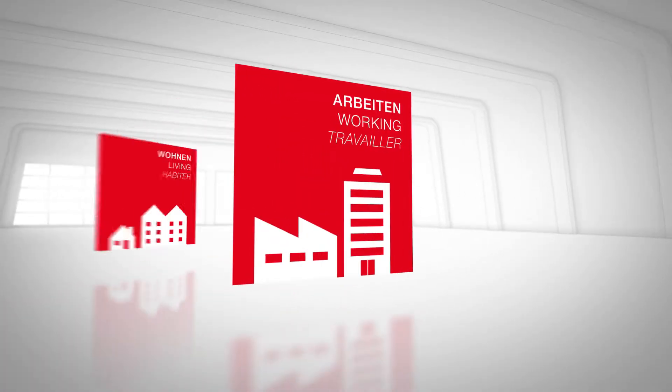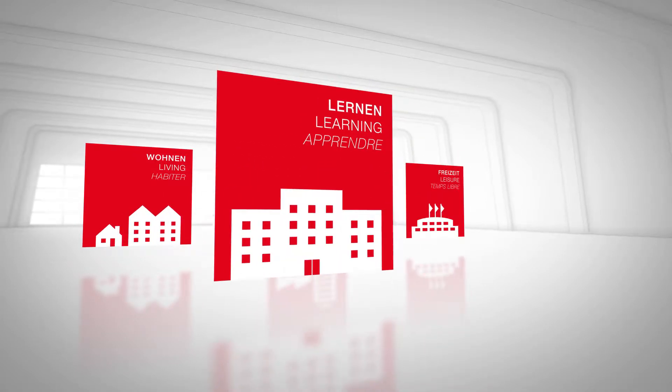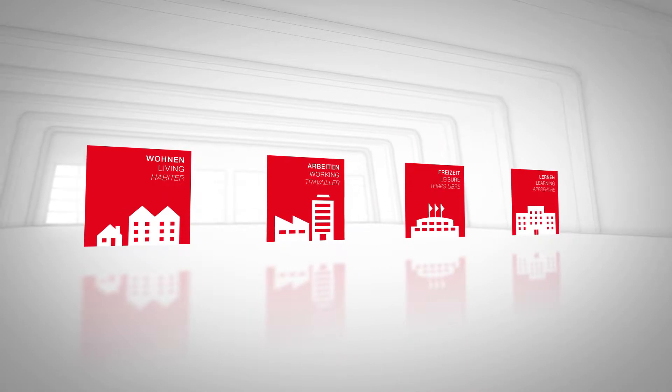Whether it's an apartment building, industrial or office complex, restaurant or fitness centre, school or kindergarten — complex applications require a simple solution.